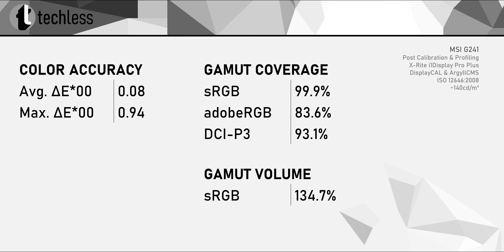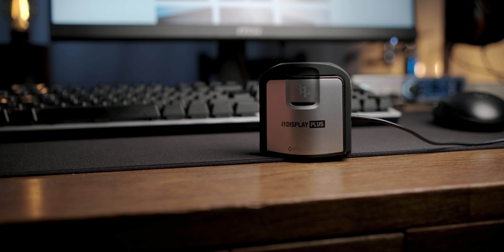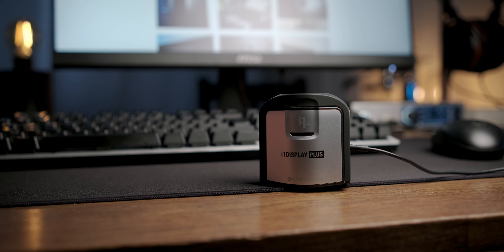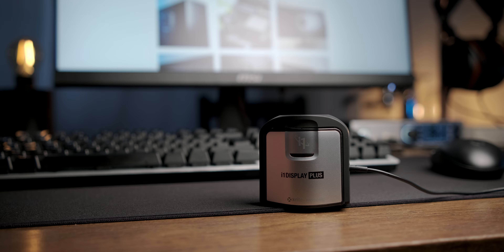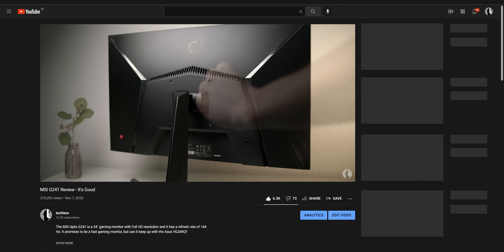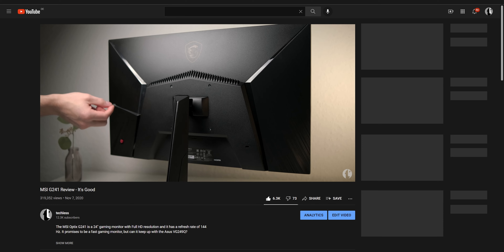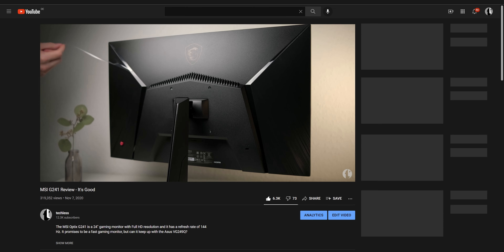The G241 often retails for considerably less than $200 US. For editing, a wider color gamut means you definitely need to use an ICC profile. Ideally you would perform an individual calibration and profiling, but many colorimeters are more expensive than this monitor, so you can also just use the ICC profile that I provide in the video description of my review of the G241. I will have that review and all the other reviews for the monitors coming up linked down below.